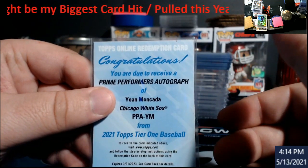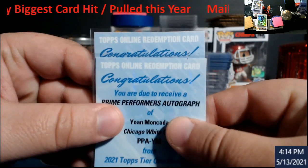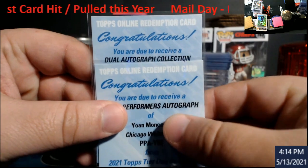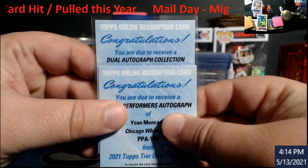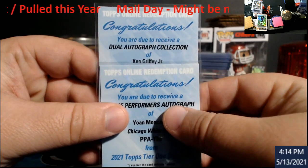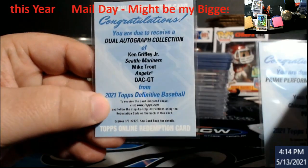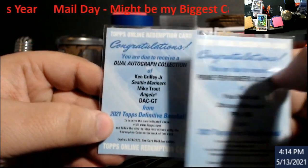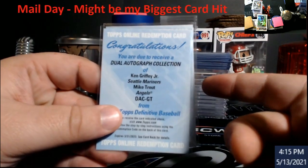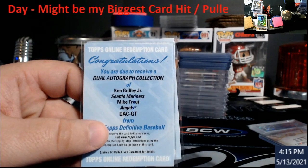The other one I think might be the biggest card. Let me pull and show you, then I'll tell you why. Ready? Dual autograph of Ken Griffey Jr. in the Mariners uniform and Mike Trout, from Definitive. Found out that this is out of 10. With that being said, there's only one on eBay. This is just the autograph one — this isn't the patch one.